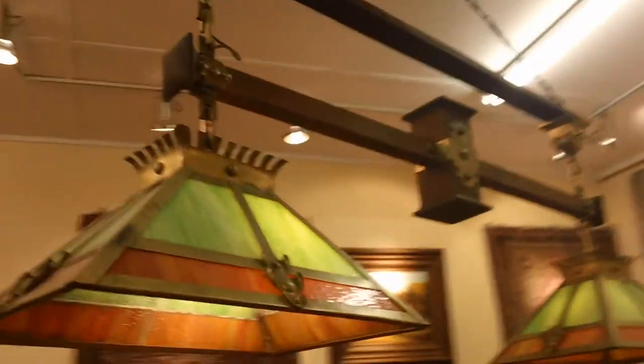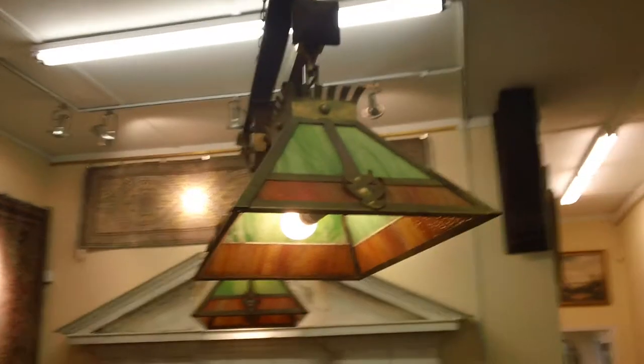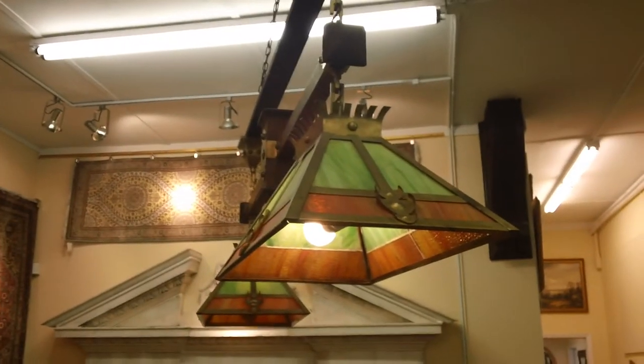But look at the pictures that I've provided. This is one stunning piece. If you have any questions about it, give me a call at 215-749-2104.